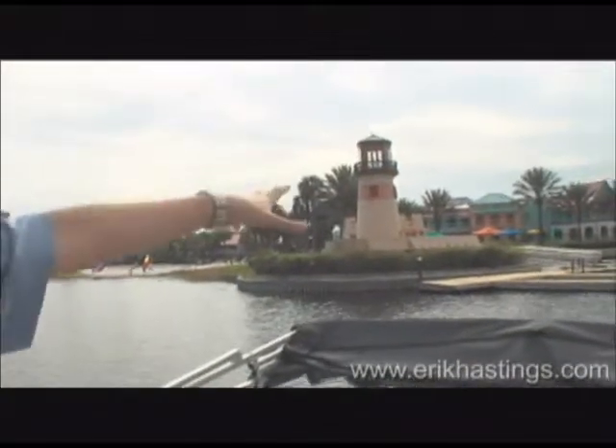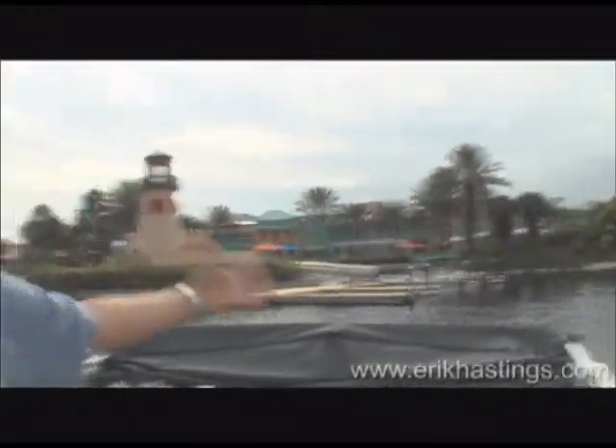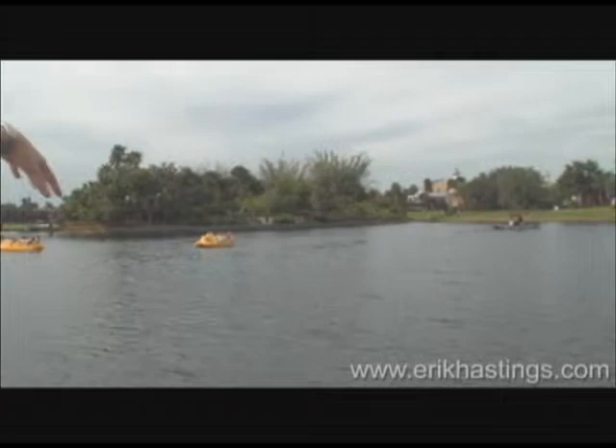Over here starts Old Port Royale — that's where you're going to have your meals, and there are little gift shops and all kinds of fun things to do over there. And I almost forgot — here's Jamaica over here, that's the yellow building. Those go all the way back there, all kinds of Jamaican buildings. And then there's Trinidad over there. So like I said, this is Disney's Caribbean Beach Resort — it is a moderate resort, and you will love it.